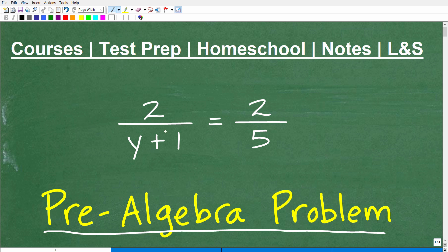So you can see here we have 2 over y plus 1 is equal to 2 fifths. We want to go ahead and solve for y. If you think you could solve this problem, go ahead and put your answer into the comments section. I'm going to show you the correct solution in just one second, and then we'll go through this step by step to show you exactly how to solve it and emphasize the key algebraic concept. Certainly we're talking about equations, but there's something else going on as well.